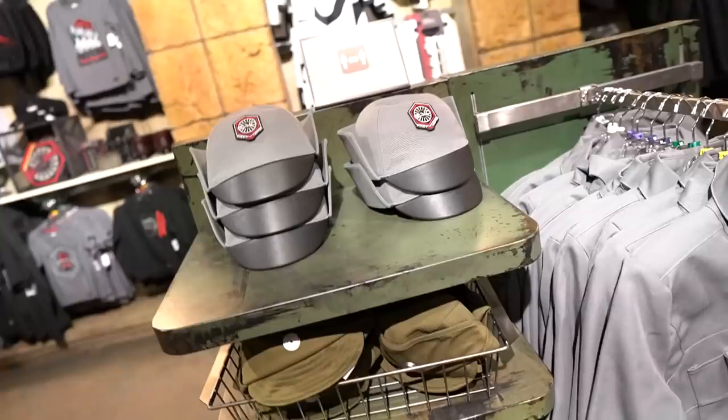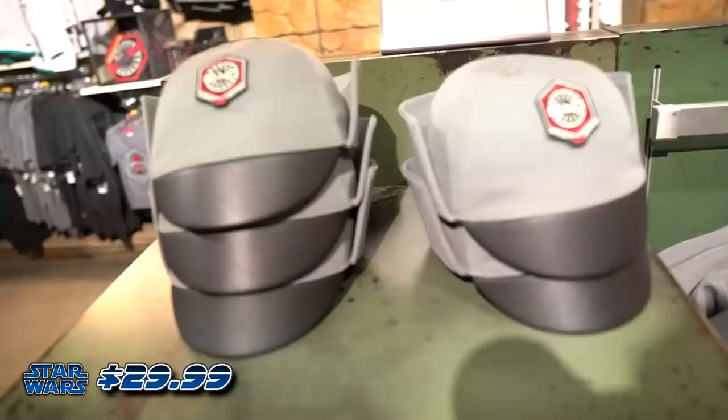Wow, here's something that I haven't seen since Galaxy's Edge, and that's First Order gear.